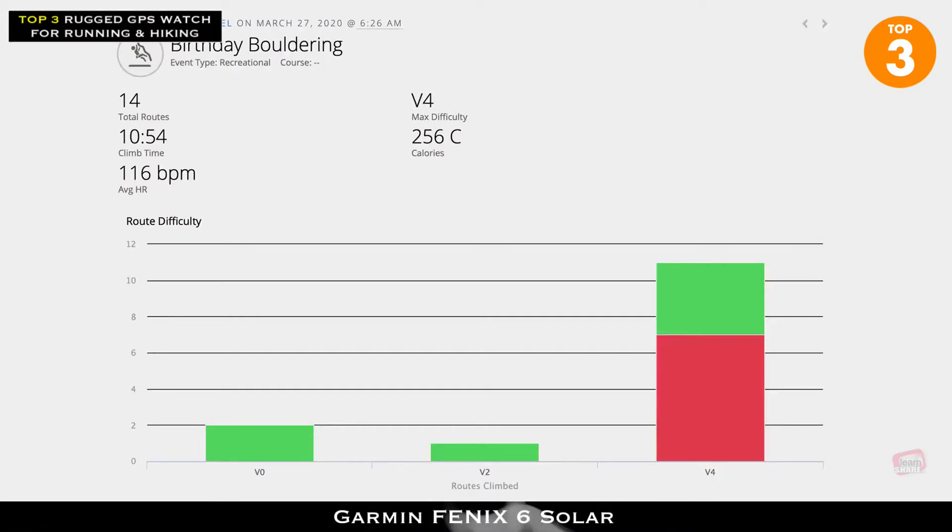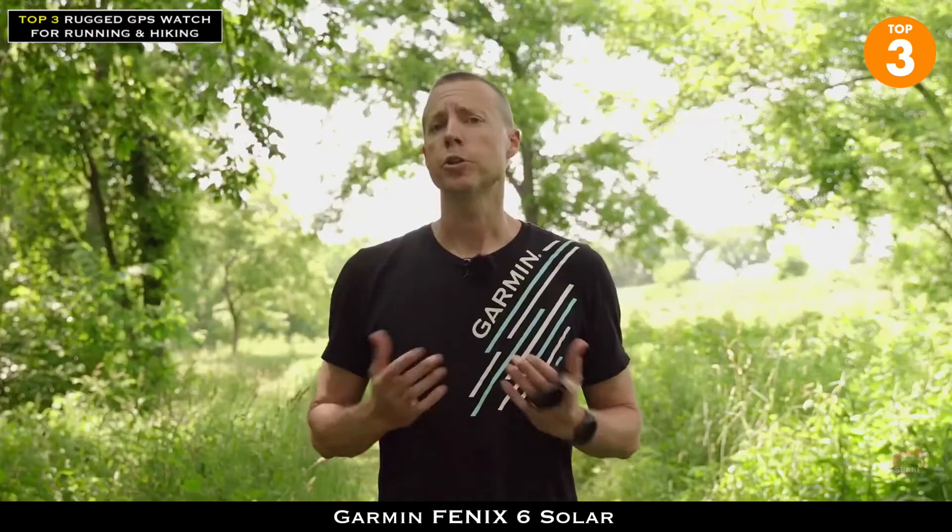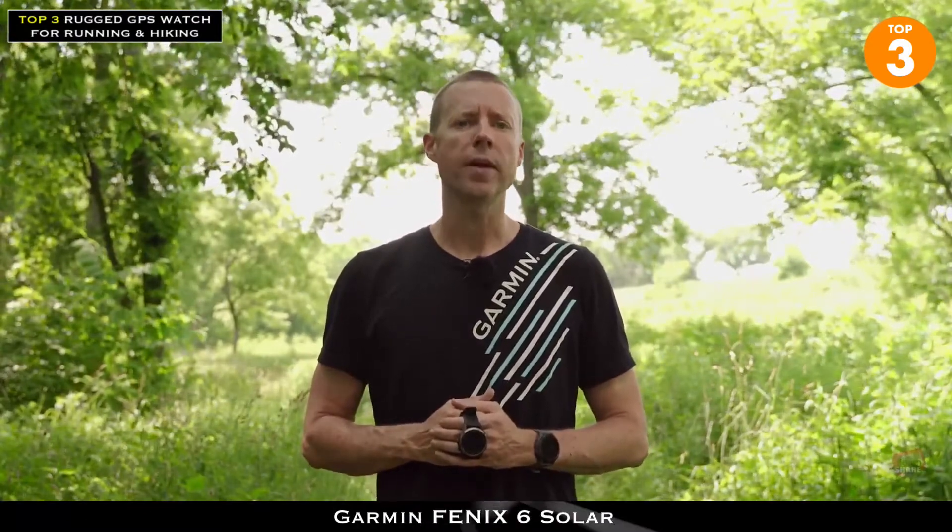But if bouldering is your passion, you'll see the climb grade, climb difficulty in either V scale or font scale, climb time, and your heart rate. The surf profile lets you record your surf sessions, and accessing the surf line widget allows you to see the wave height, tides, weather, and other alerts for your favorite spots, allowing you to stay up-to-date on ocean conditions to catch that perfect wave.